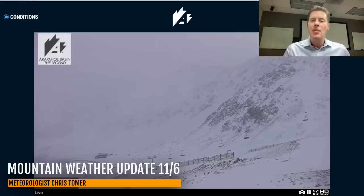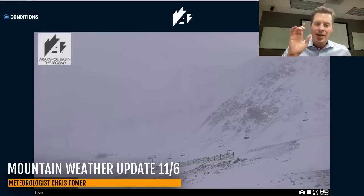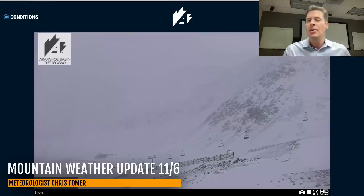Some live cameras because it is a powder morning across parts of Colorado. Loveland Ski Area right on the Continental Divide, about 5-6 inches of new snow. Arapahoe Basin also reporting about 5-6 inches of new snow. You can see it's still snowing across some of the higher elevations up there.